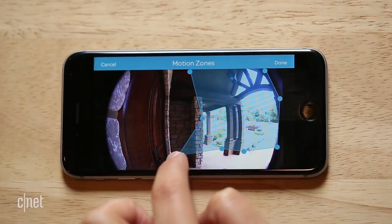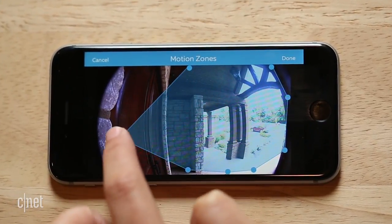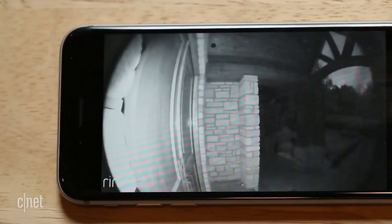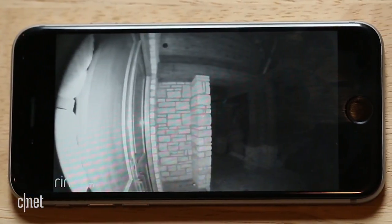I really like that you get advanced control over the motion settings, set detection zones, and schedule when you want to receive alerts. The one exception was the two times lightning triggered motion alerts when no other activity was taking place.